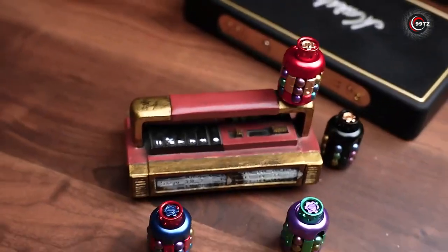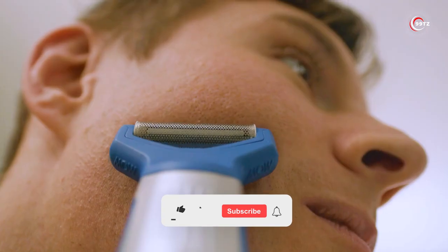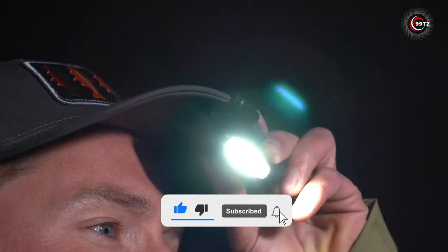Which of these 13 coolest gadgets amazed you the most? Let us know in the comments below. If you want to stay updated with the latest gadget releases, hit the subscribe button and join our tech-savvy community. Don't miss out!